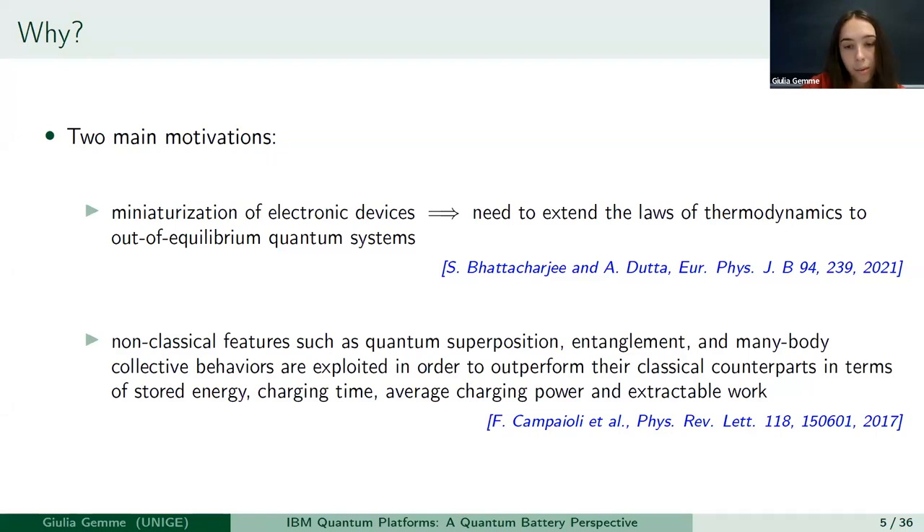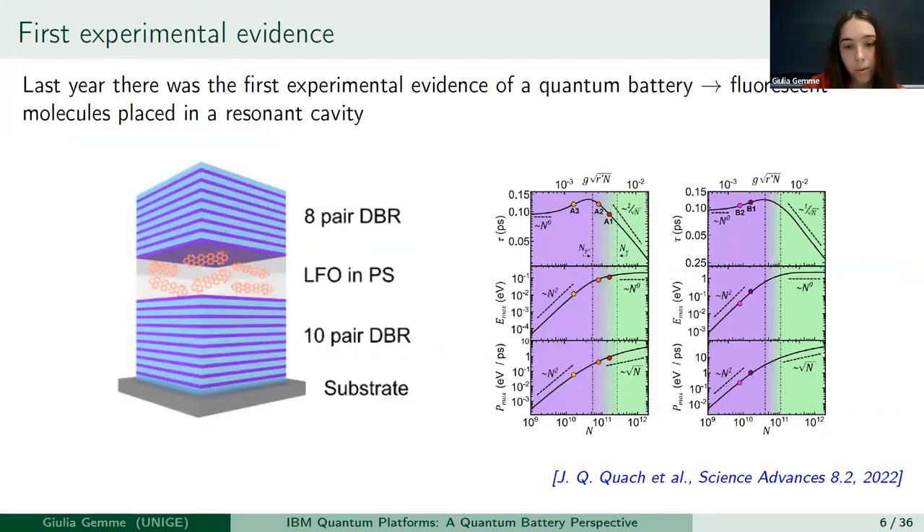The first experiment that started to demonstrate these properties was made with a system of fluorescent molecules, showing a super-extensive scaling of the maximum power that can be stored inside this system with respect to the number of molecules in the cavity. In this experiment, the batteries were the molecules and the light trapped inside the cavity was the charger that made energy stored inside the batteries.